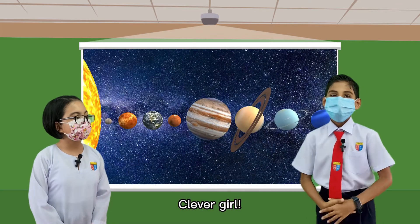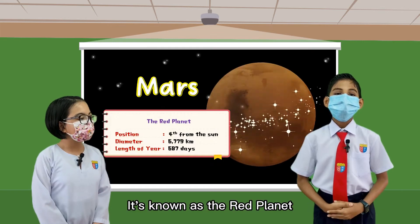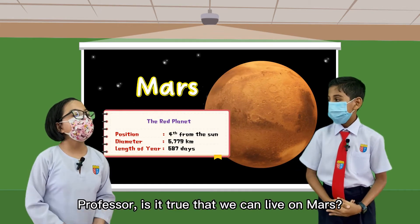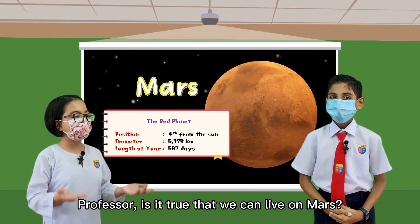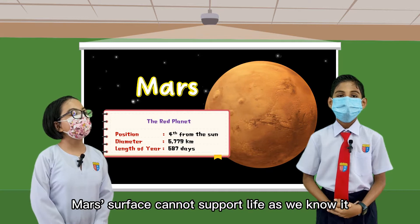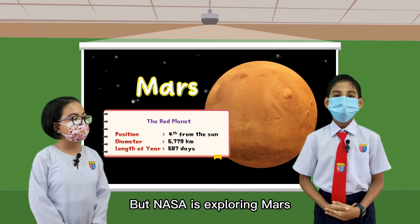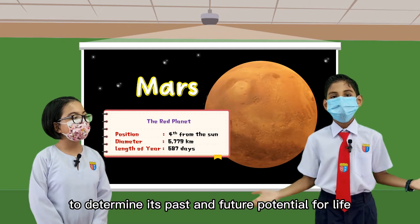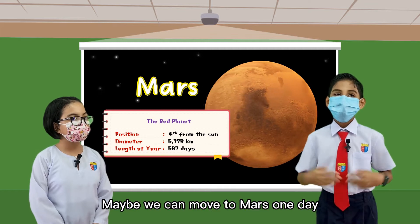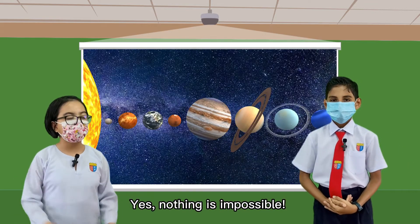Clever girl! Now, let's take a look at the fourth planet from the sun. Mars is known as the Red Planet. Professor, is it true that we can live on Mars? At this time, Mars's surface cannot support life as we know it. But NASA is exploring Mars to determine its past and future potential for life. Maybe we can move to Mars one day. Nothing is impossible.